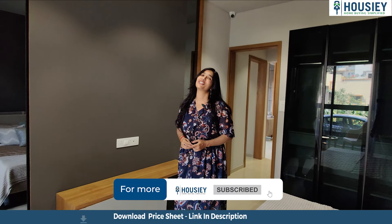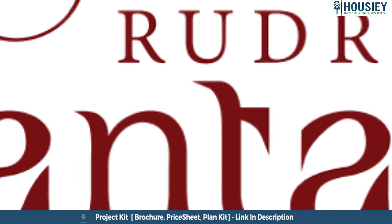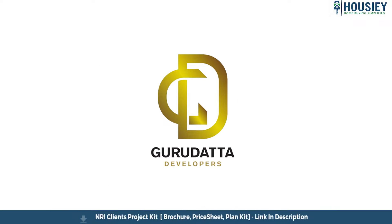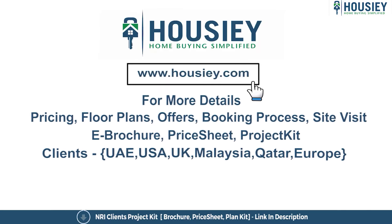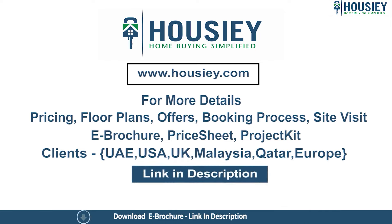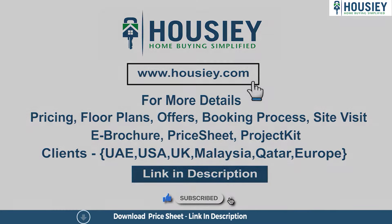This was the 3BHK sample flat tour of the residential project Rudraksh Vantage, located in Panavale by Gurudatta Developers. If you have any queries related to pricing, plans, offers, booking process, or want to do a site visit, click on the link mentioned in the description. Our NRI clients can also connect with us on the same link. If you liked this video and want to watch more such project sample flat tour videos, subscribe to our channel, Housie.